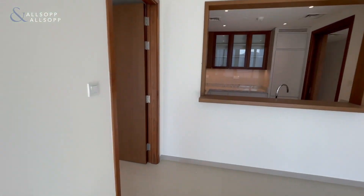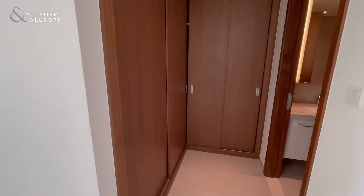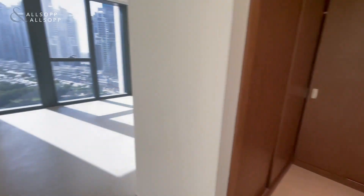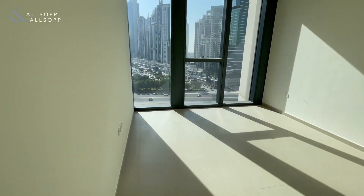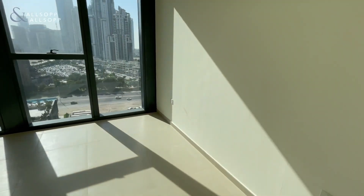Through to the bedroom — built-in storage here, so plenty of room for all of your needs, also offset from the bedroom to maximize the space.